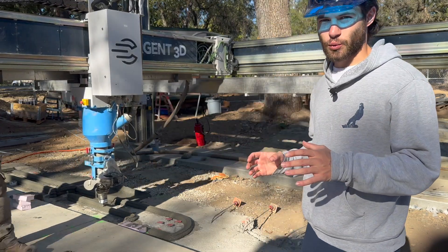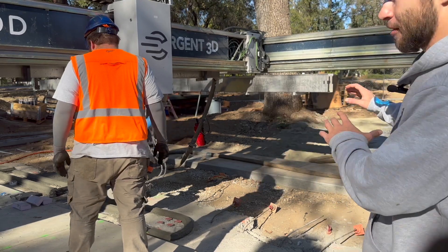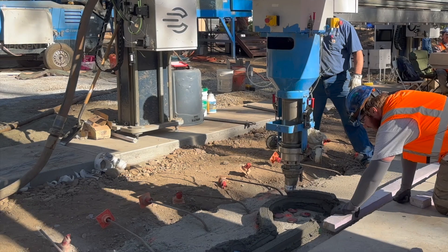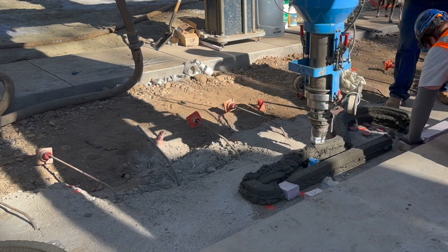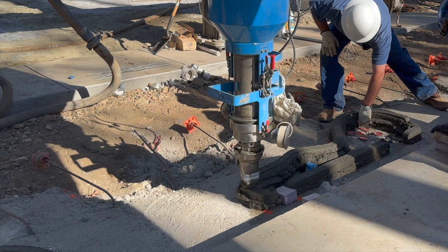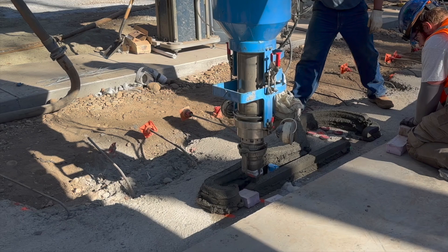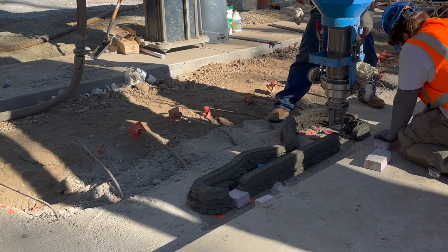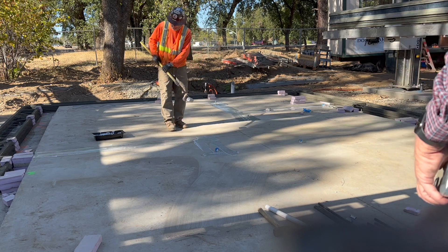The hose management system is working great — there's nobody having to hold it throughout the entire print. It's keeping it out of the way of the freshly printed layers, which is exactly what you need a hose management system to do. They finished the second layer and came around to do the third layer over the portion that got messed up from the flap issue. They filled in the cut in the layer by hand, and when the printer went over for the third layer it came out really nice. They finished the five underground layers and re-sliced the file so there wouldn't be any more flap issues for the next layers at slab grade.